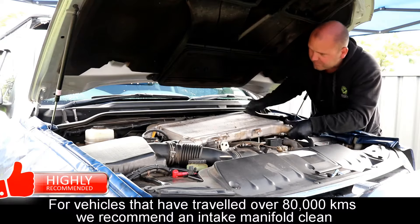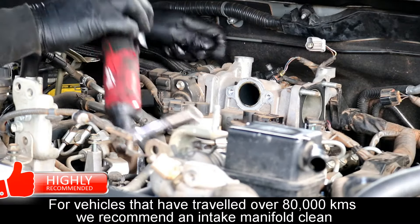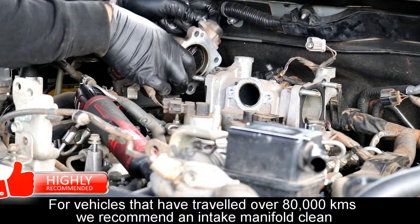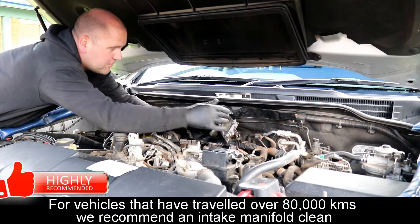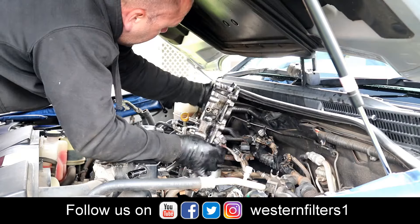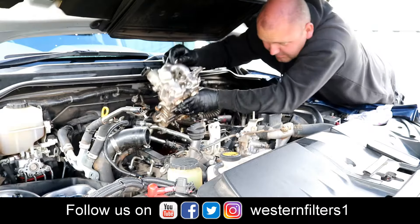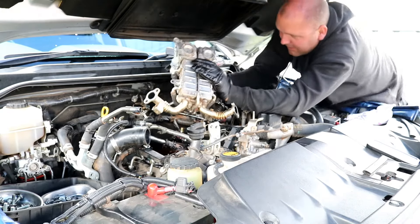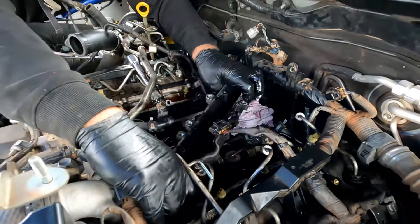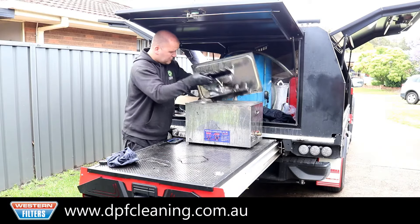A Stage 2 clean involves removing the intercooler and some of the fuel lines along with the twin throttle bodies, so the EGR and cooler can be removed to access the manifold. Once all the components are removed, they are then placed into the ultrasonic bath for cleaning.